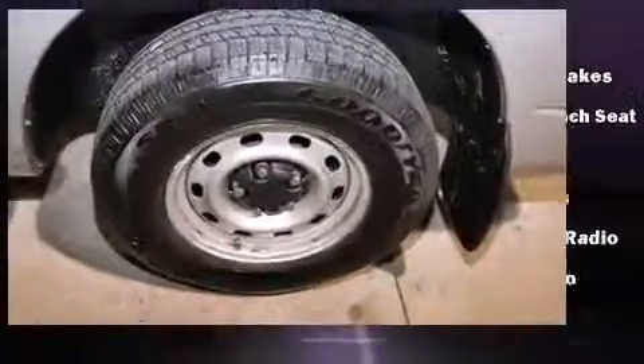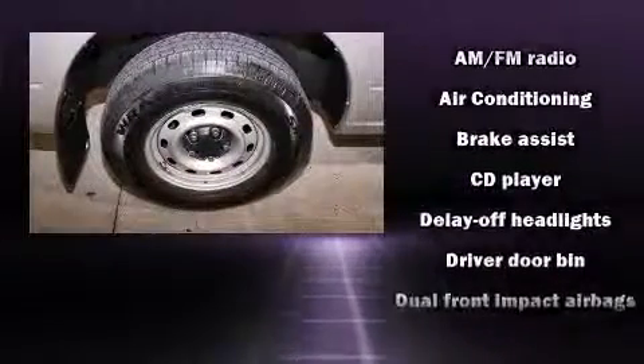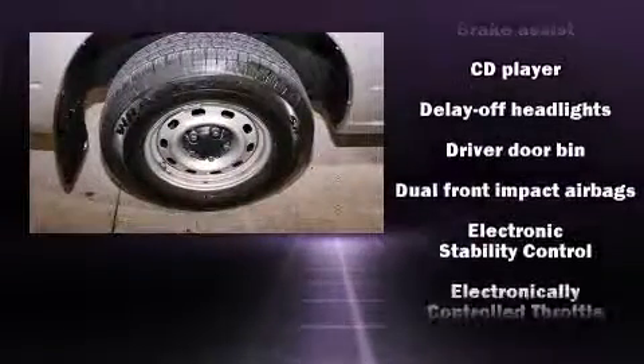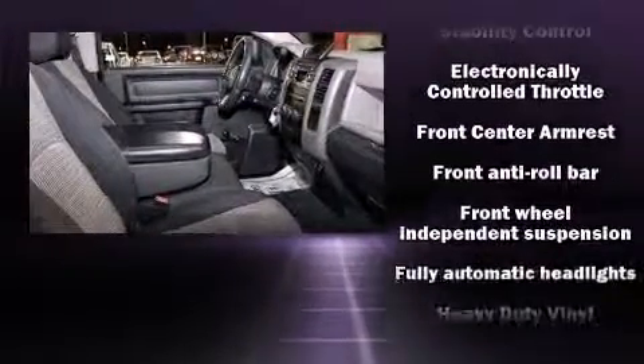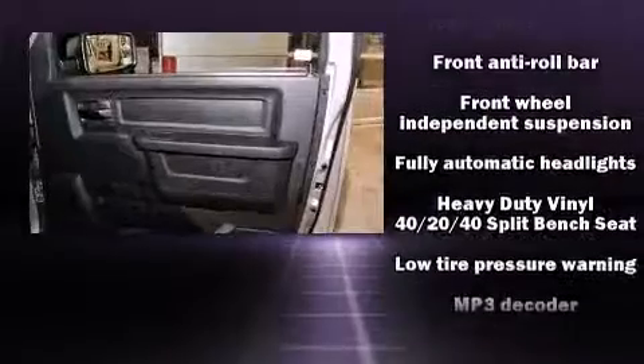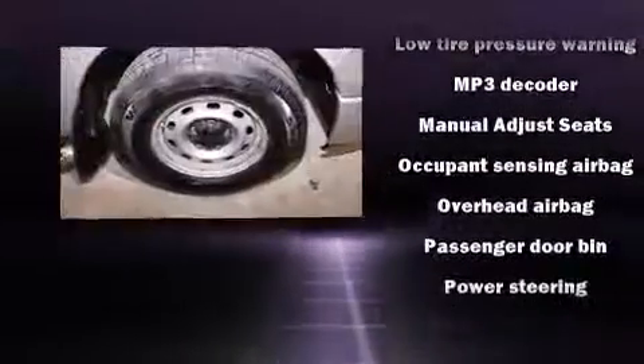Dodge also prioritized safety and security with features such as dual front impact airbags, head curtain airbags, traction control, brake assist, ignition disabling, and four-wheel disc brakes with ABS. With electronic stability control supplementing mechanical systems, you'll maintain precise command of the roadway.